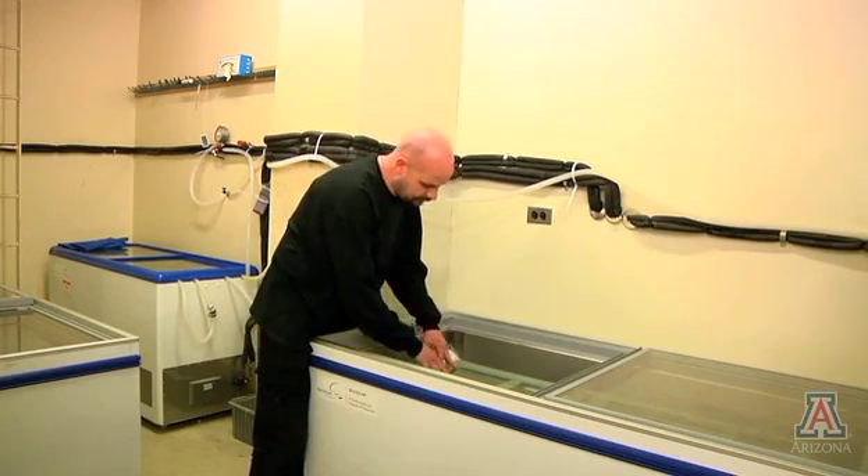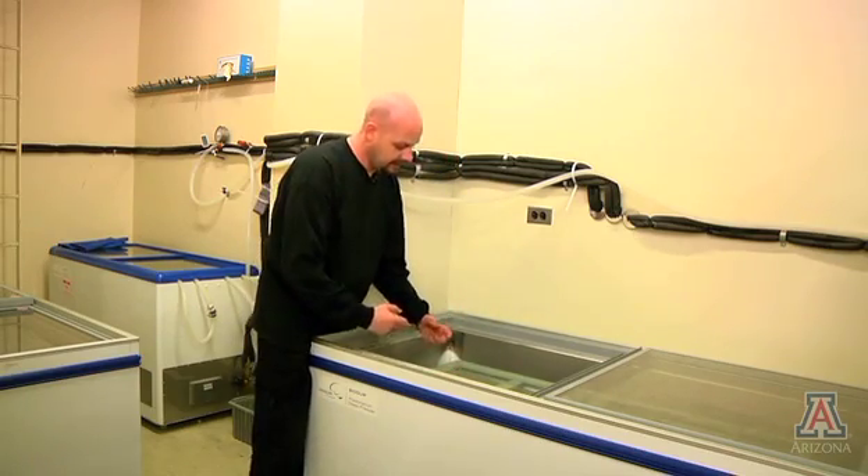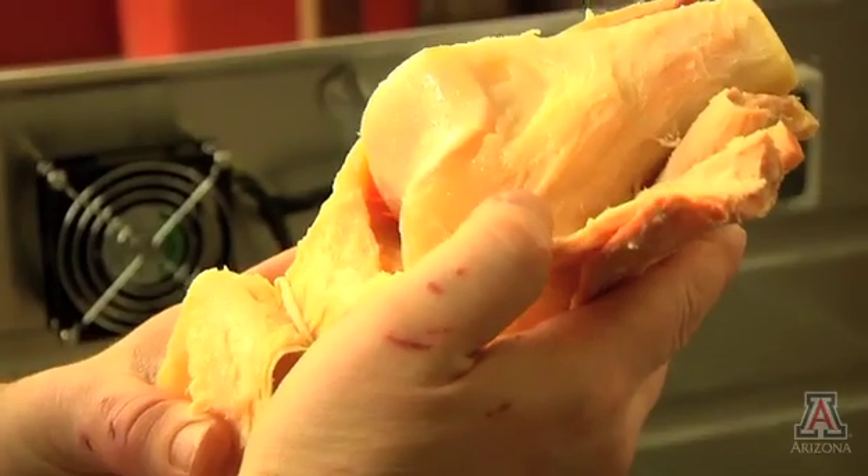This is where the actual plastination is taking place, where the acetone is coming out and the polymer is being forced in. I love my job. I love seeing what I create, seeing what I can take from start to fruition.